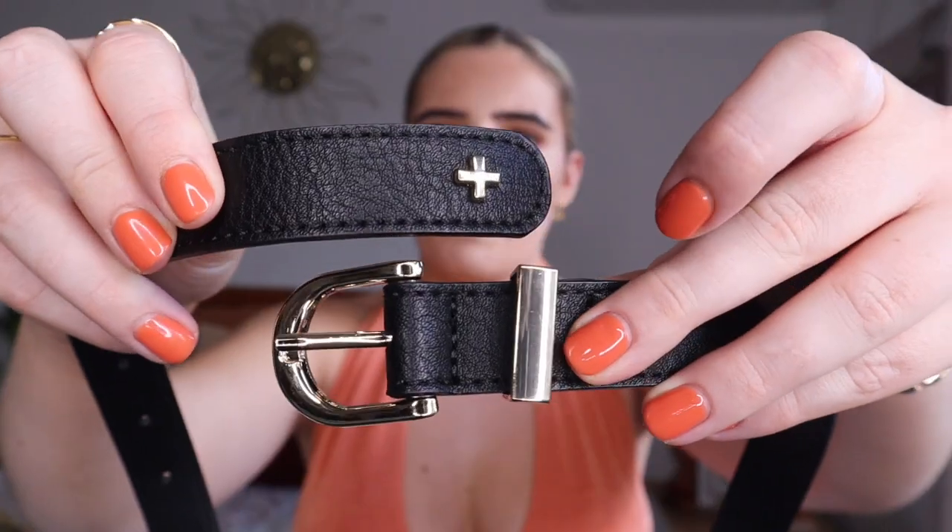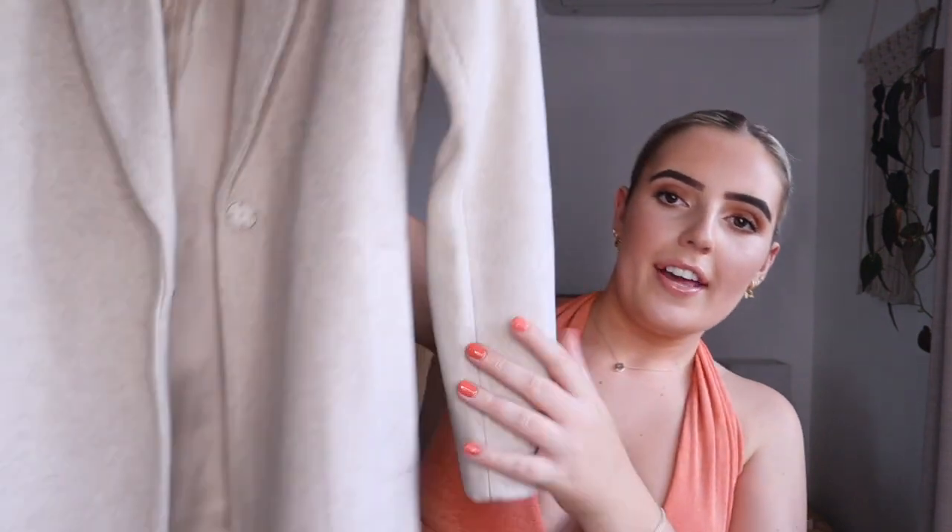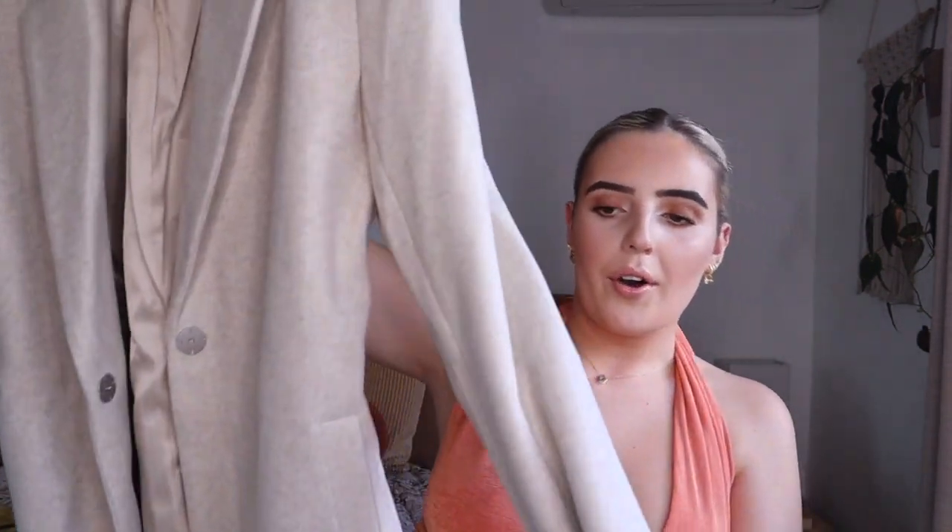I got a belt from The Iconic — I believe this is Peter and Jane. It's just a classic gold belt. I had a black belt but it wasn't doing very well, and now that I'm wearing gold jewelry I thought this would match a little bit better. It sits around my waist very nicely.